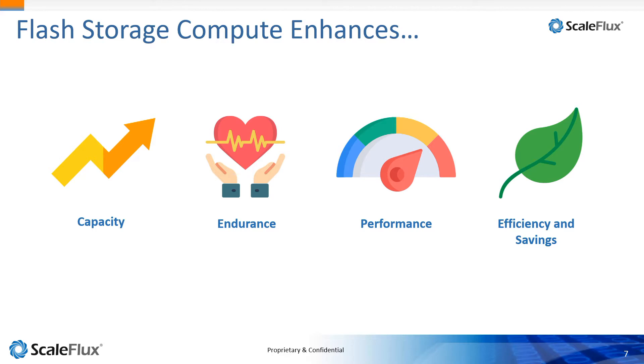By moving this processor to the storage tier with flash, it really enhances four key areas: capacity, endurance, performance, and efficiency and savings. Let's dig into each one of those.